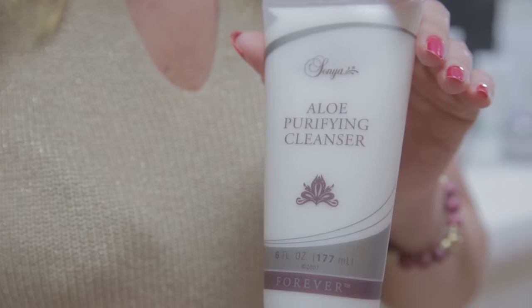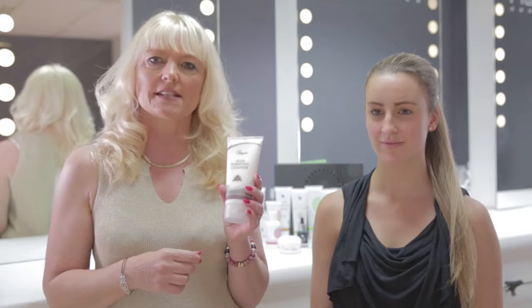Hello, my name is Louise Riley. I'm qualified in the skincare and cosmetic industry. The first product I'd like to share with you is step one in our Sonia skincare regime — it is our aloe purifying cleanser.